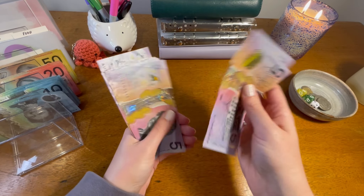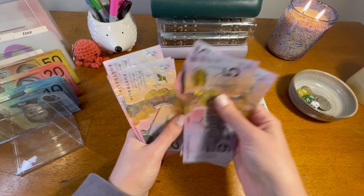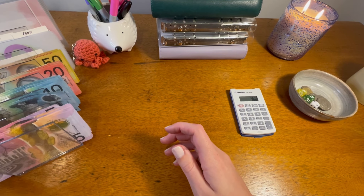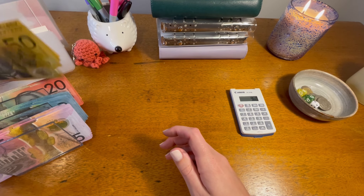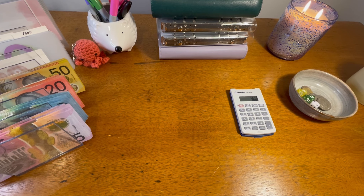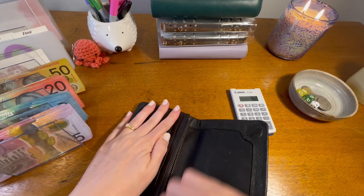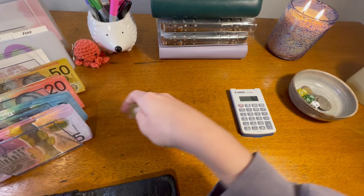And counting in fives: 5, 10, 15, 20, 25, 30, 35, 40, 45, 50, 55, 60, 65, 70, 75. And I know I also have $5 in coinage, so let me just get that. So $5 in coins as well.